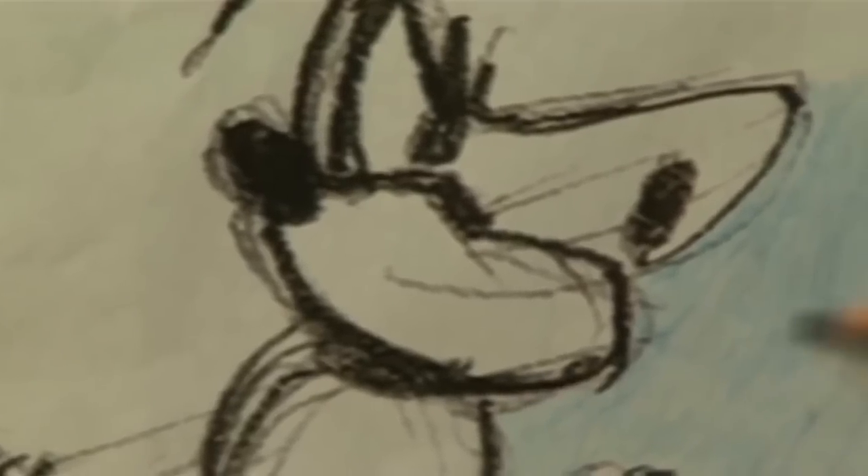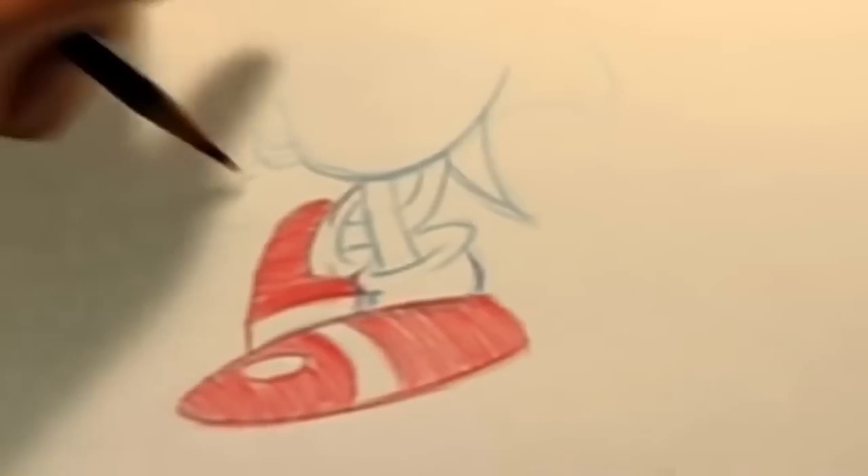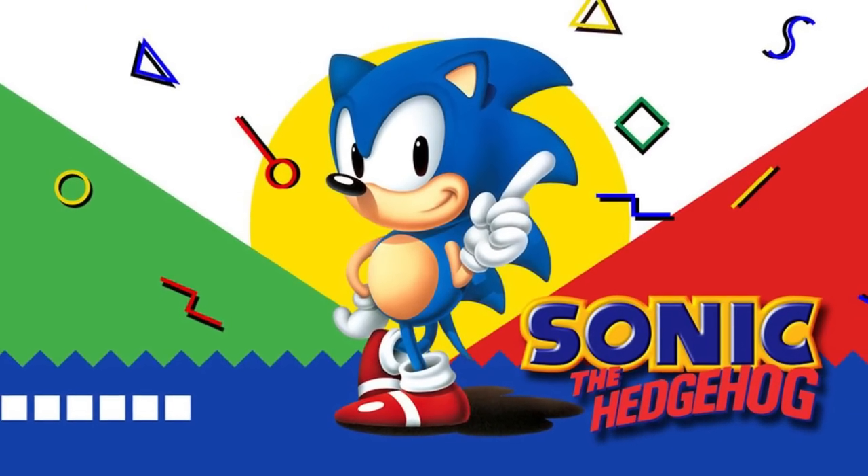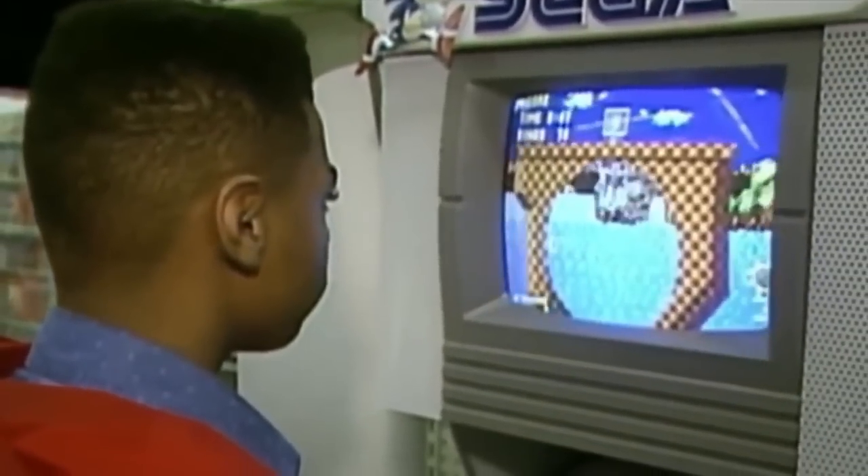Sega quickly got to work. They gave him blue skin to match the color of the Sega logo, spikes to give him an edgy cool look, and of course his iconic red shoes to portray speed — Sonic the Hedgehog was born. Come to think of it, Sonic the Armadillo doesn't quite have the same ring to it.